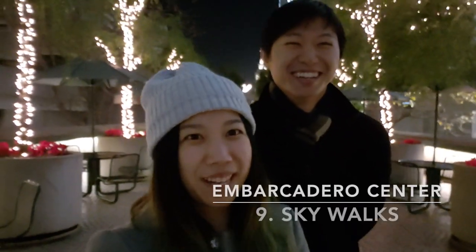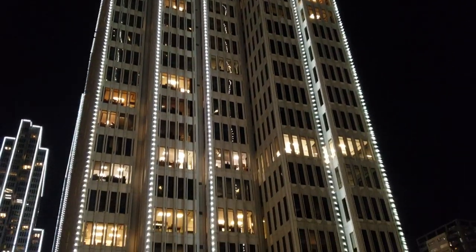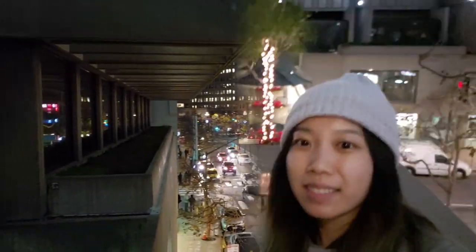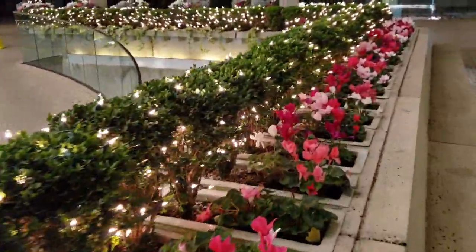Here we are at the Embarcadero Center. It's actually a plaza made up of four different centers, and connecting all of these centers are sky walks that basically connect you from plaza to plaza — you can walk on top of the street instead of on the bottom. It's also connected to corporate business buildings and offices. Each Embarcadero Center is really beautifully decorated for the holiday season, and we would definitely recommend taking a walk at night.